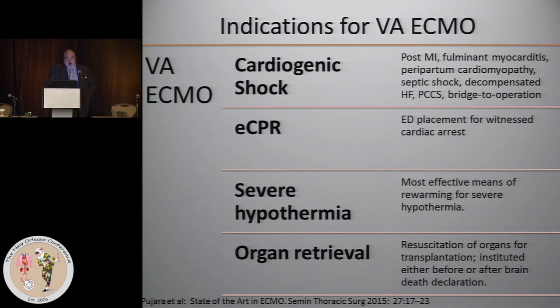ECPR has gotten increasing recognition, where primarily the ECMO is inserted in the emergency room on a patient who's undergoing CPR. This is probably the most difficult circumstance under which to place a patient on ECMO and almost invariably requires you to use fem-fem because of the ongoing CPR. ECMO can also be useful for severe hypothermia. Although there are other endovascular devices available, nothing even comes close to the efficiency of the heart-lung machine for warming or cooling a patient.